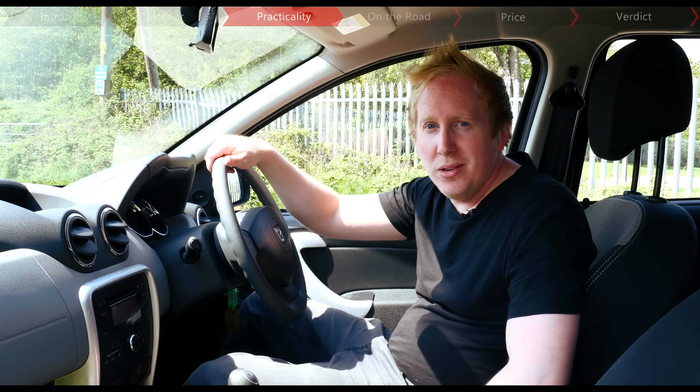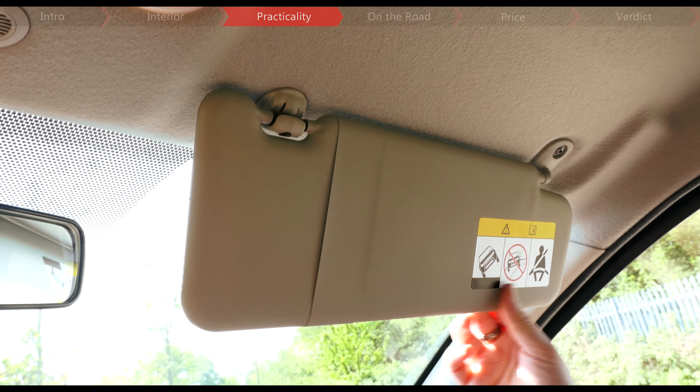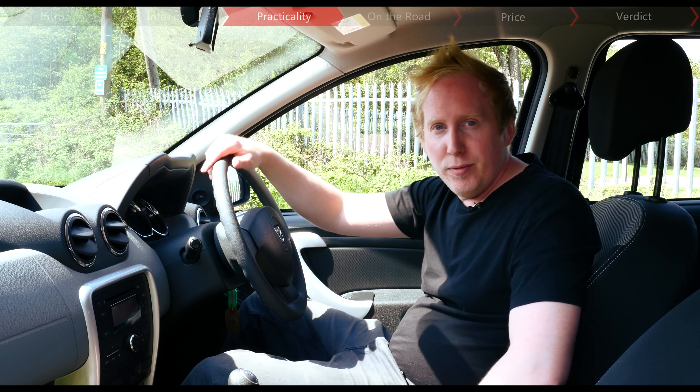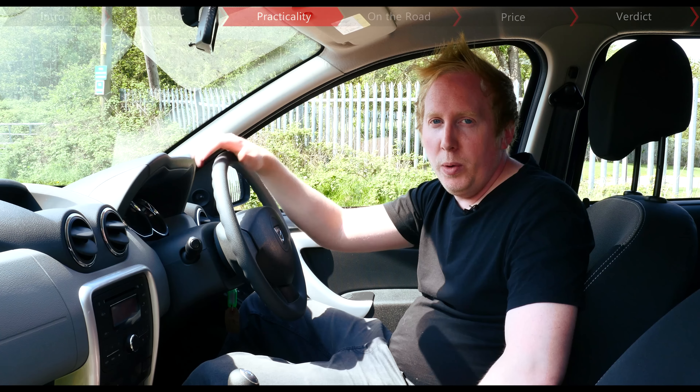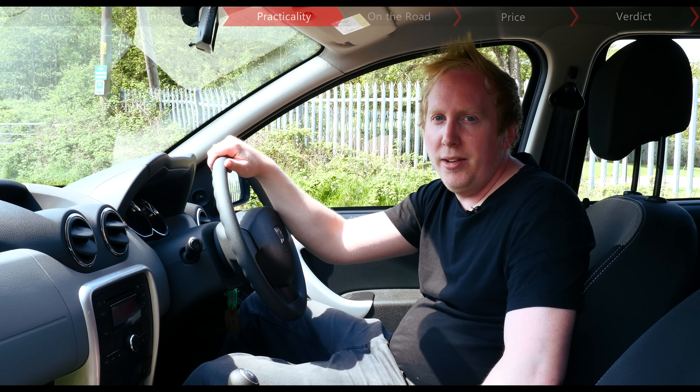There are some niggles though — this version has no air conditioning, and there aren't any vanity mirrors for either the driver or passenger. But even worse than that, these seats just aren't very comfortable, so after a few hours behind the wheel you'll probably want to get out and stretch your legs, which isn't something you'd necessarily say of the SsangYong Tivoli.